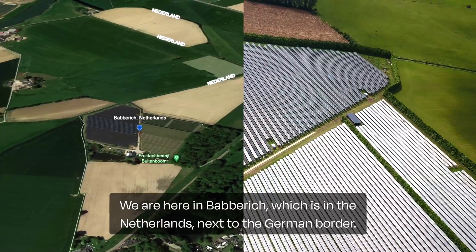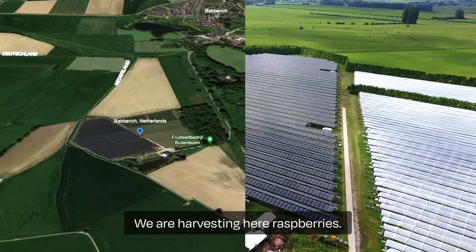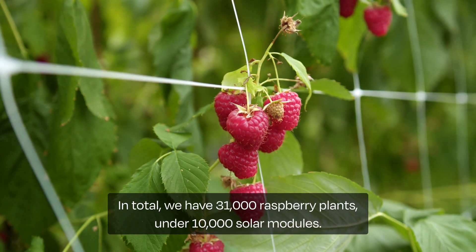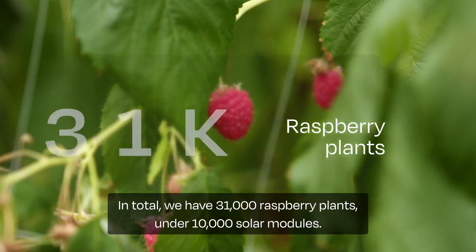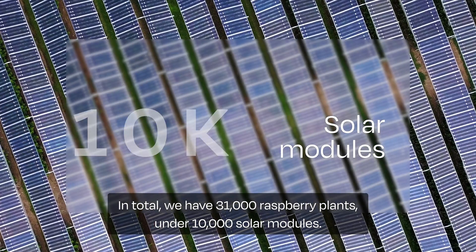We are here in Barberich, which is in the Netherlands, next to the German border. We are harvesting here raspberries. In total we have 31,000 raspberry plants under 10,000 solar modules.